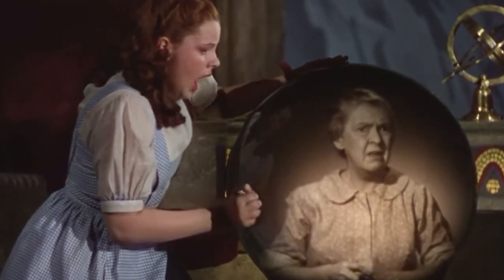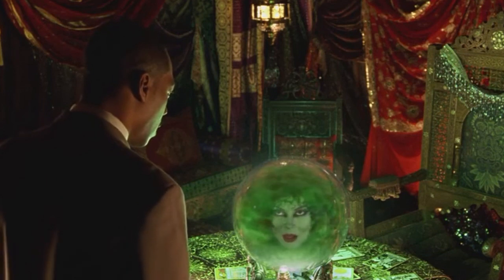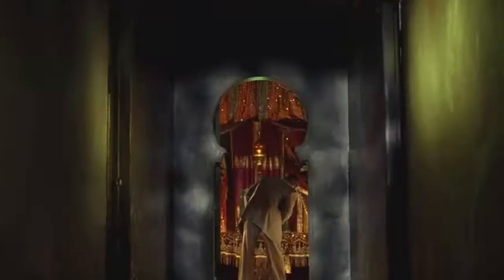What can't be doubted is that something did indeed appear within the sphere, and there ought to have been nothing there at all. Sessions with the sphere happened in front of experts and journalists, and all of them reported seeing something within the glass dome.